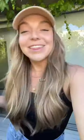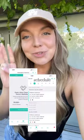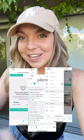Apps with automations run so much of my business. And this app is called Turno, where it allows you to find, schedule, and pay cleaners all in one place.